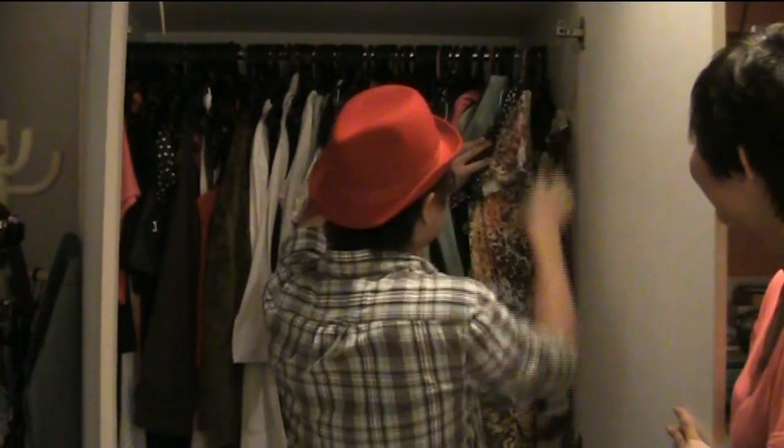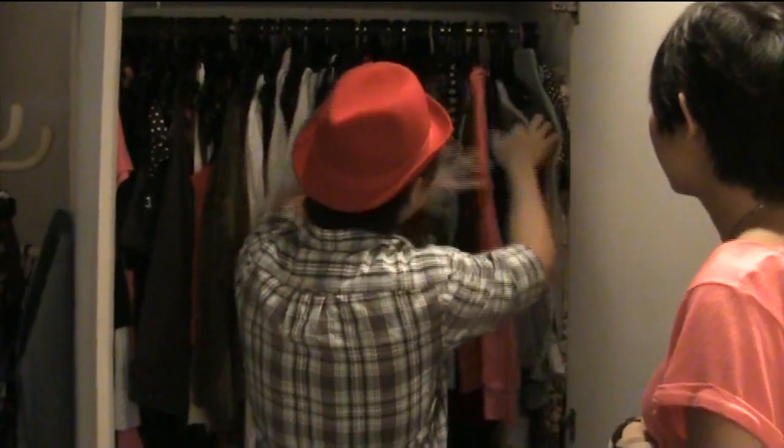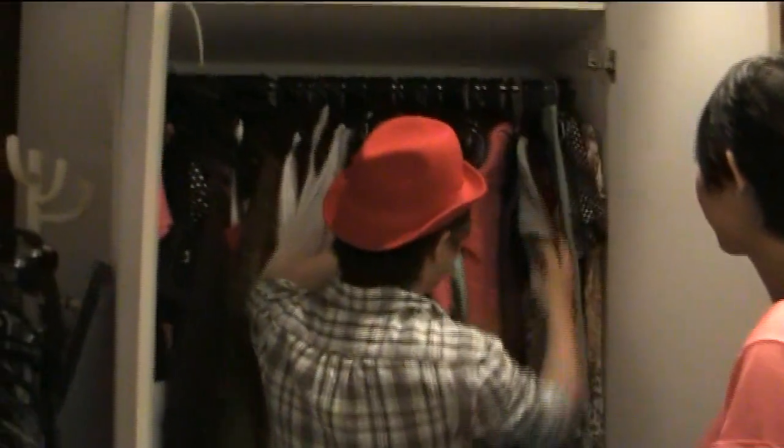Okay, nice. And I like this — it's very retro. Let's get you to try it on and we'll see how it goes.